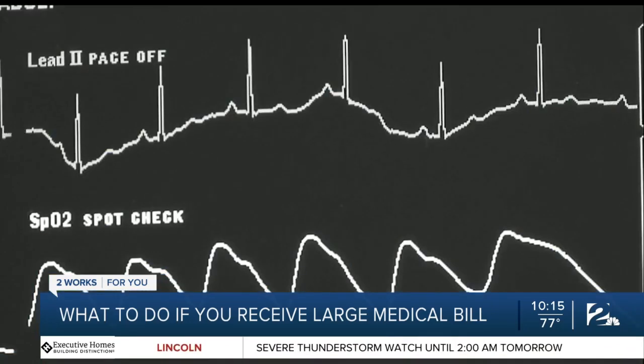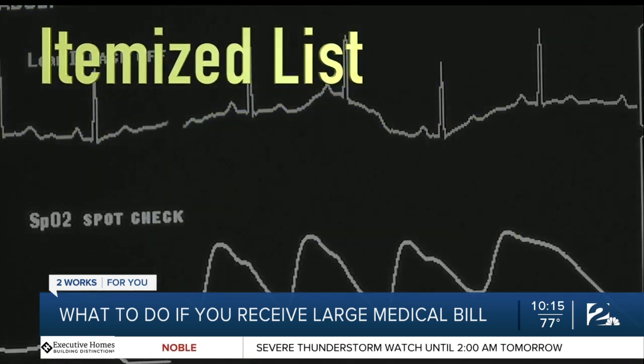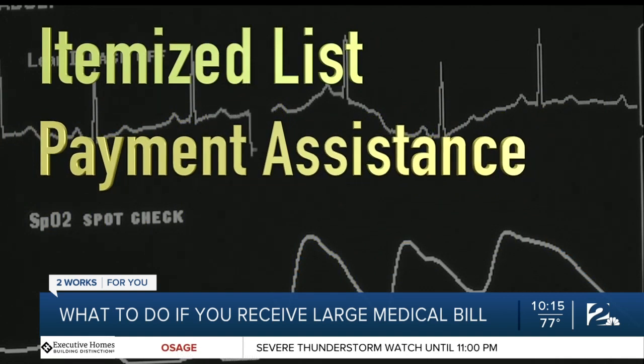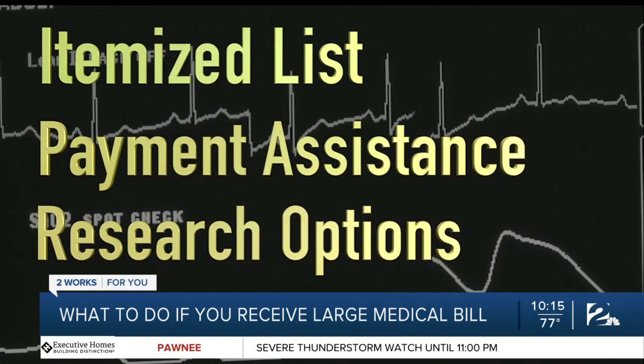Her income right now is COVID-damaged. If you find yourself in a similar situation, here's what you can do: ask for an itemized list of charges and check for any errors; seek payment assistance programs, especially if you are low income or disabled; and before you head to the hospital, if you can, do your research and shop around to find the best deals.